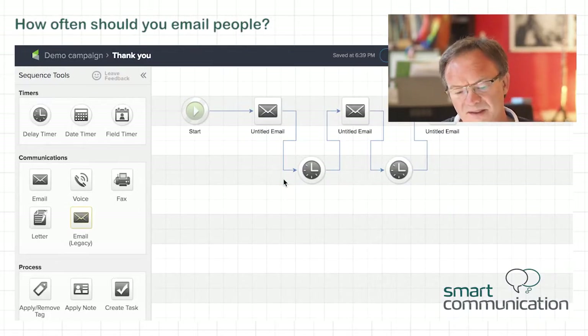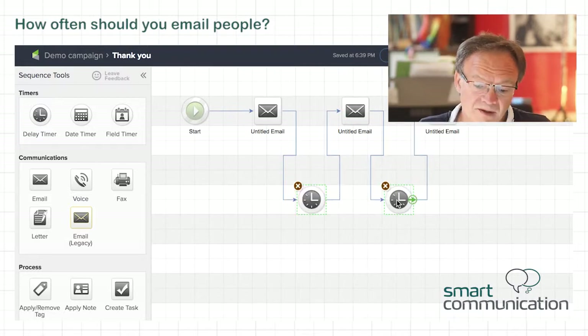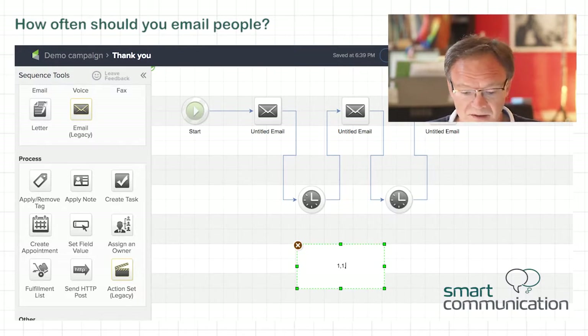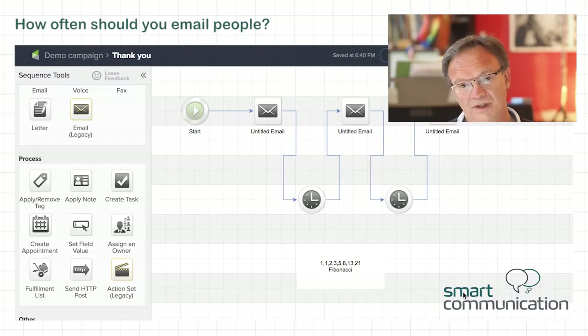How often should you email somebody? Fibonacci, an Italian mathematician, came up with an algorithm that somebody decided is a good idea to apply to email marketing. If you mail somebody on the day they opted in and the day after — one day later — you add those two numbers and get two, so you wait two days. Then two and one and two equals three, so you wait three days, then five, eight, thirteen, twenty-one days. If you do this, you're allowing somebody to slowly cool down without spamming them.